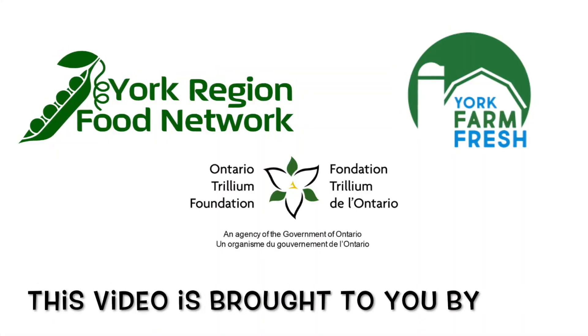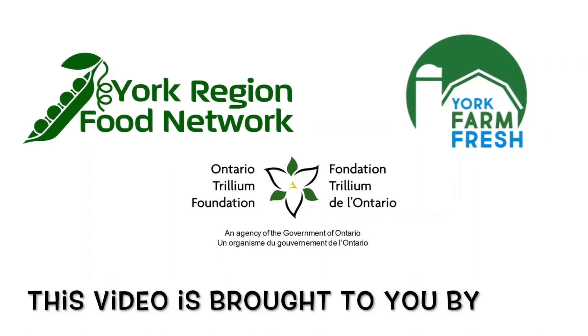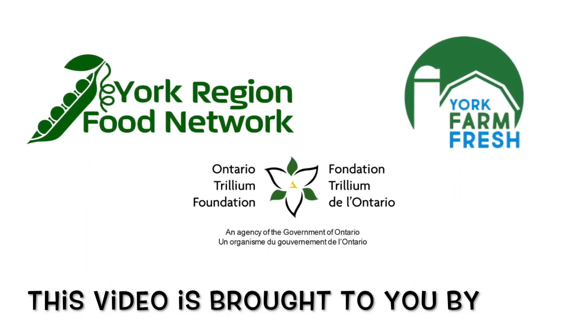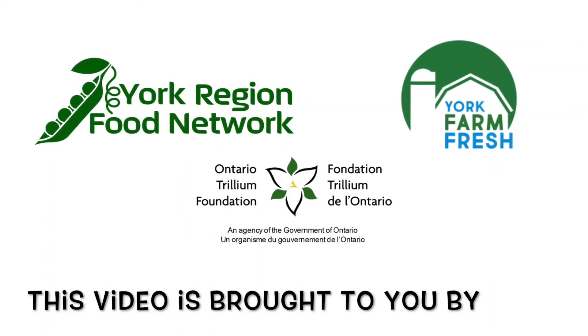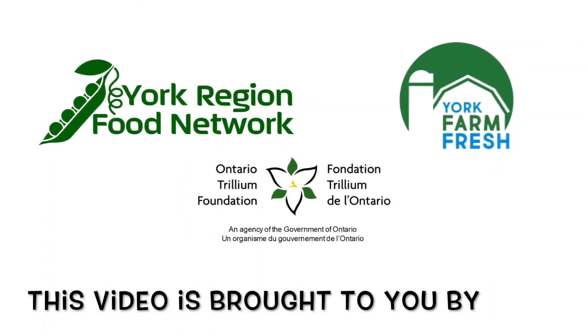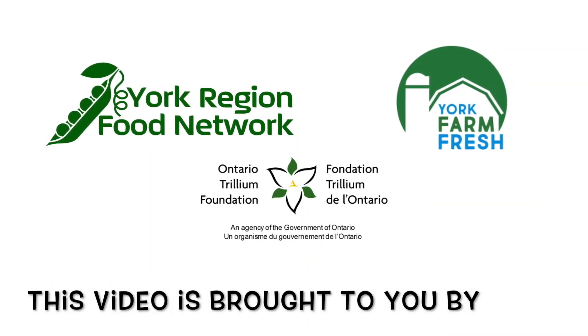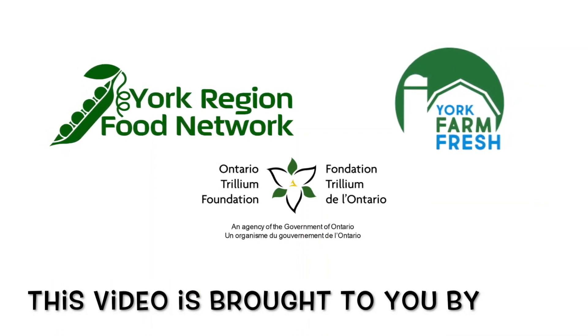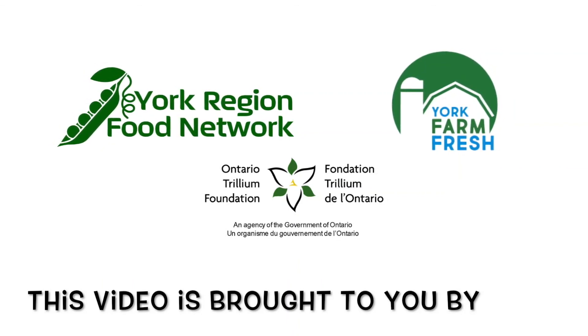This video is brought to you by York Region Food Network in collaboration with York Farm Fresh. York Region Food Network connects and empowers people to access healthy food through education and advocacy while working to build a stronger community. York Farm Fresh exists to connect customers and community to York Region grown local food. Visit our members today to experience the freshness York Region has to offer.